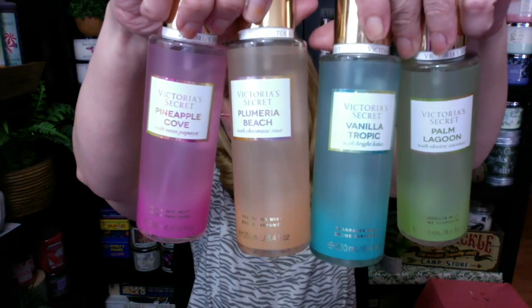The lasting power on these is not super good — I feel like the Heat collection lasts a little bit longer. These are really nice if you want to reapply often. Sometimes I'll wear a scent in the morning and then put another scent on later in the day, so I don't mind that it wears off. I usually keep a nice selection of summer Victoria's Secret scents on my dresser because they smell so good.